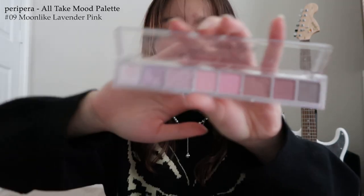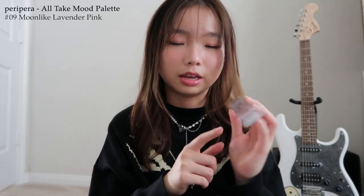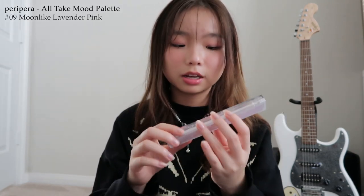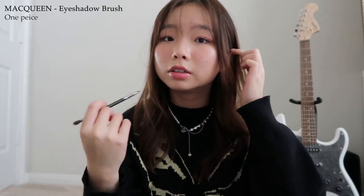Next I got this Peri Pera Moonlight Lavender Pink palette. If you're into cool-toned pink makeup, this is the perfect palette. It has two glitters — one is a fine glitter and one is a really chunky glitter — plus lots of shades of pink and some darker and lighter shades. I also bought an eyeshadow brush set with a bigger brush and a smaller one. I use the bigger one for the base color and the smaller one with darker colors to create dimension.